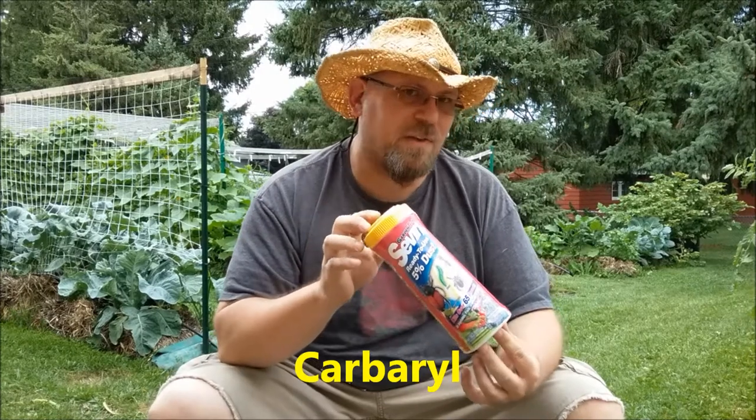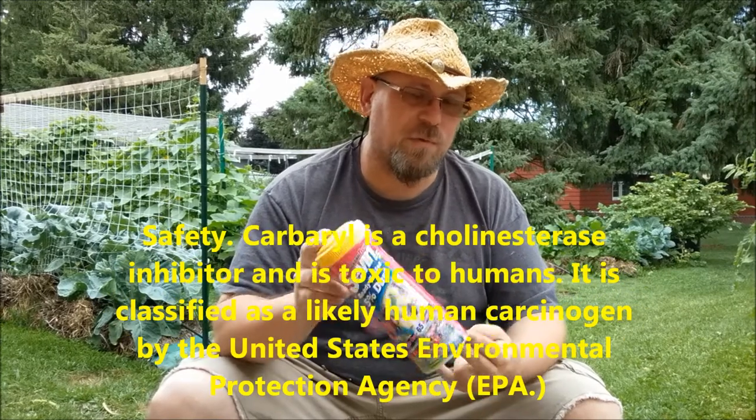The last product I want to talk about is a little controversial and is my least recommended. I only pull this out as a last resort if a pest is overwhelming the garden. I use it maybe once a season — I really don't like to use this stuff — and it is not safe to go on the table. I'm talking about Sevin dust. I see a lot of gardeners recommending it like it's the greatest thing, but you've got to be very careful. It will kill everything, including your pollinators.